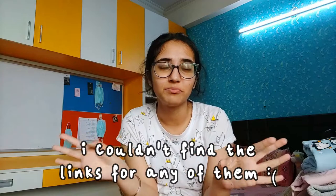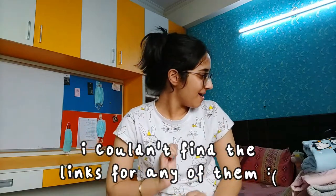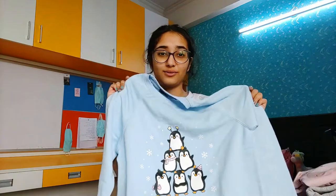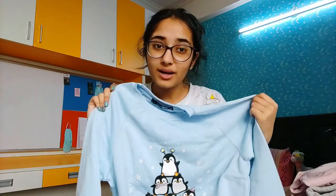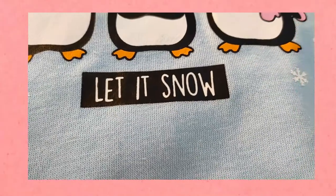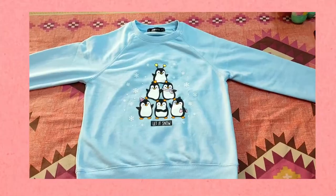Now we'll move on to the clothing, which is a smaller section but the stationery was the main part. I really love these clothes because they are comfortable, trendy, and really cute — a complete win-win situation. The first one is this cropped sweater in a baby blue color. It looks a bit dull on camera but it is so cute and has little penguins on it. It says 'Let It Snow' — best worn in the spring season.